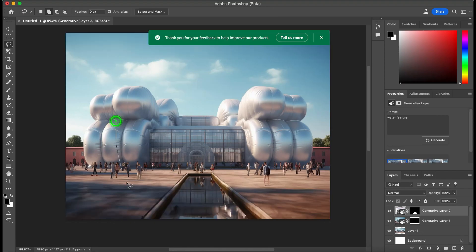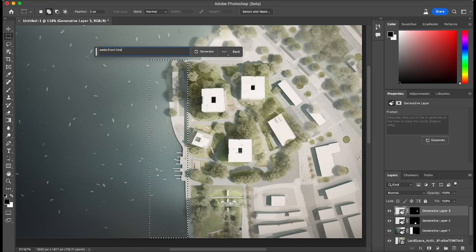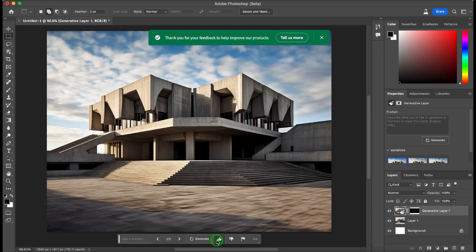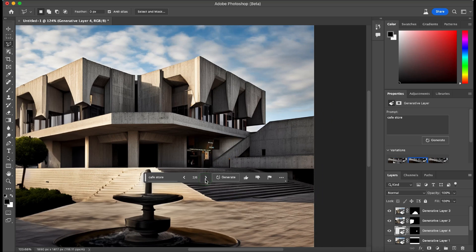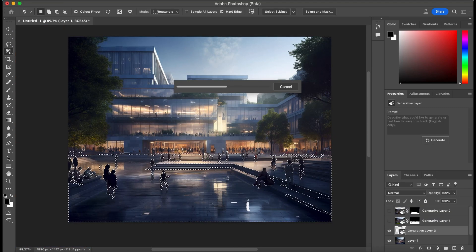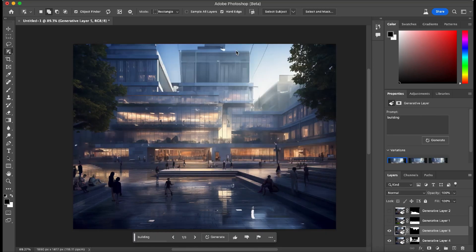With its revolutionary generative fill feature, architects can now effortlessly enhance their renderings in record time. Imagine selecting a specific area within your design, describing your desired edition through a simple text prompt, and watching as the AI brings it to life seamlessly. Tedious manual editing becomes a thing of the past, making way for newfound efficiency and stunning realism. Elements generated by the AI blend naturally, adding depth and authenticity to your renderings, while the intuitive interface ensures architects of all skill levels can easily harness its power. This tool isn't just about enhancing visuals — it's a catalyst for creativity, allowing you to explore bold design choices and iterate rapidly to achieve perfection. Say goodbye to traditional editing hassles and hello to a streamlined, integrated, and visually compelling future with Adobe Photoshop AI for architecture. Elevate your designs and transform your architectural visualization experience today. See you next time.